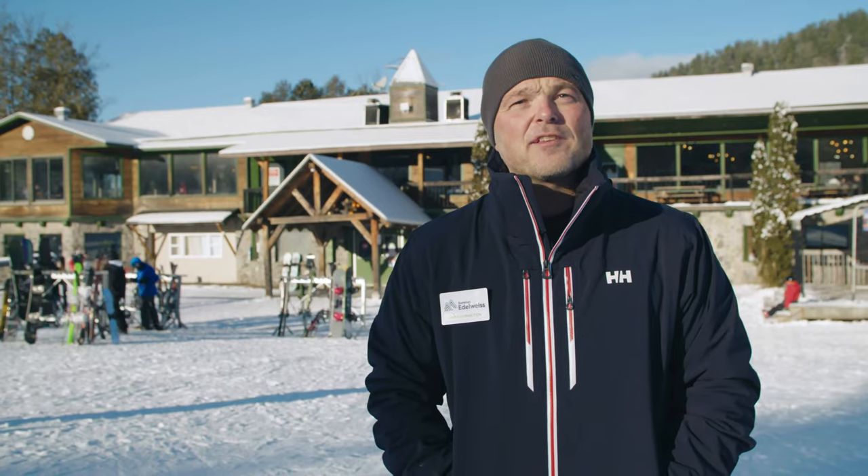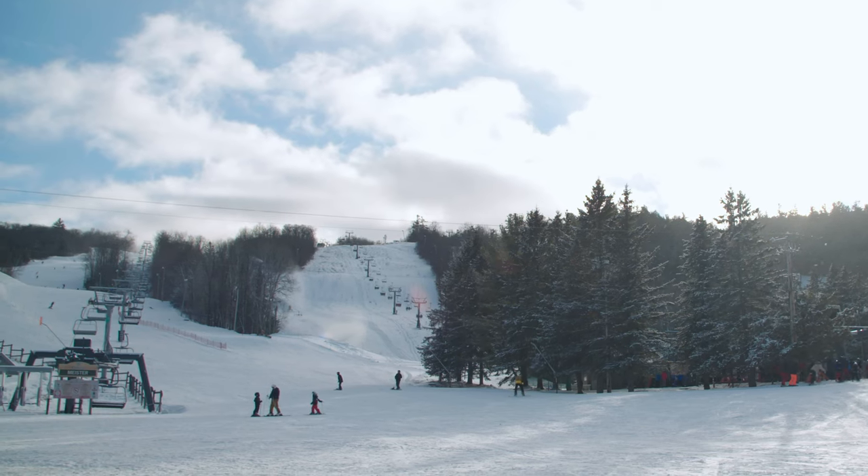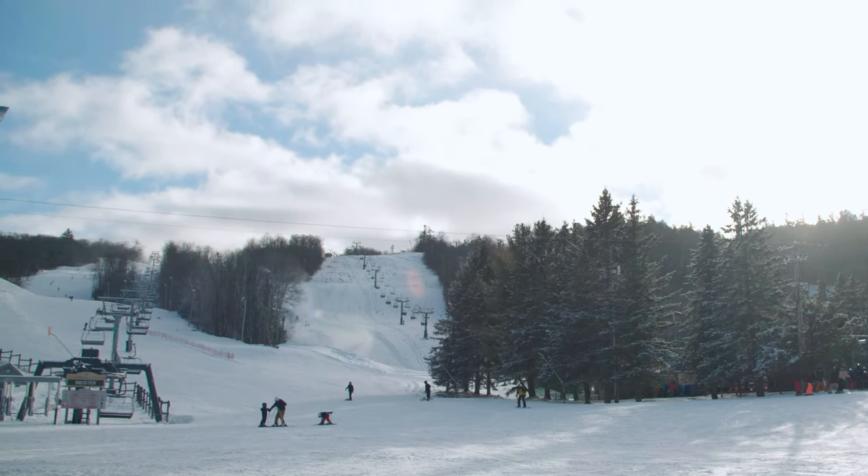Hi, my name is Jean-Sébastien Sayat, director here at Sommet Edelweiss. This year, we are joining the rest of the group Les Sommets by saying goodbye to non-reusable tickets and hello to GOPASS gates. The following video will allow you to properly use your GOPASS.